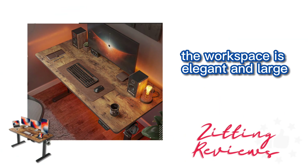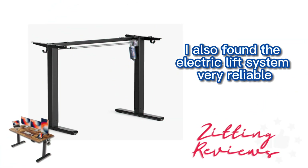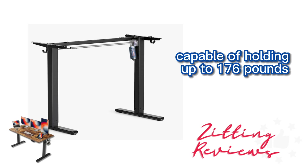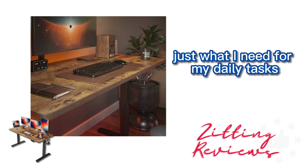The workspace is elegant and large, providing me with ample room to spread out my work materials. I also found the electric lift system very reliable, supported by an industrial-grade steel frame capable of holding up to 176 pounds. It feels strong and stable, just what I need for my daily tasks.